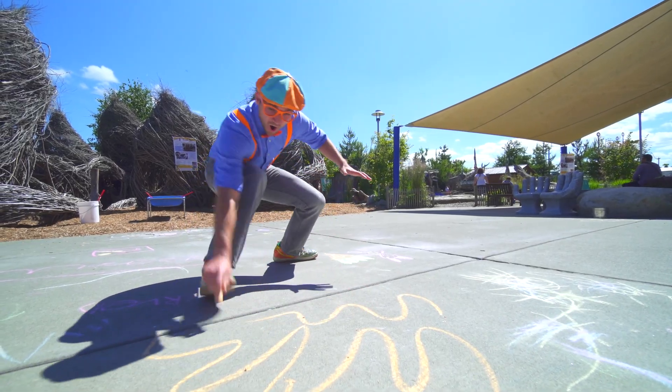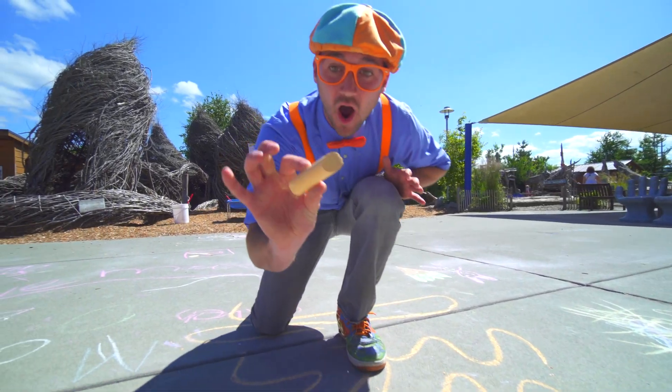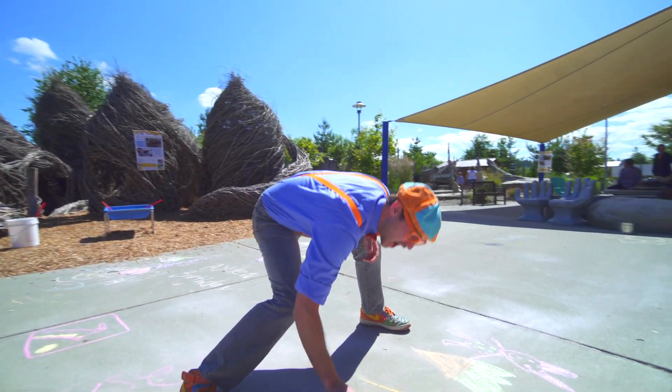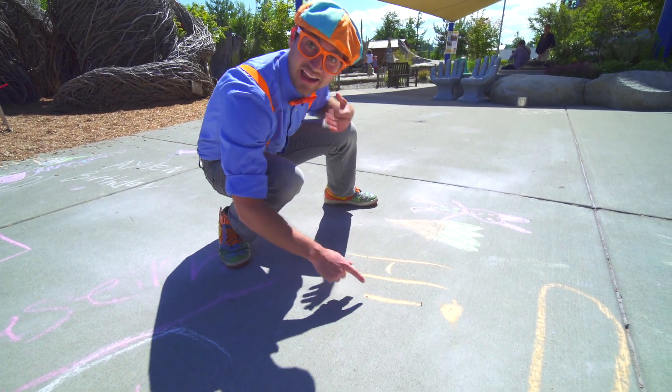Whoa! Look! This is sidewalk chalk. Whoa! H-I. This says hi. Hello!